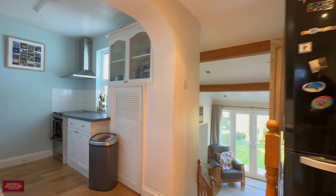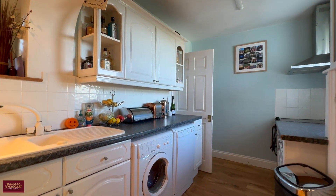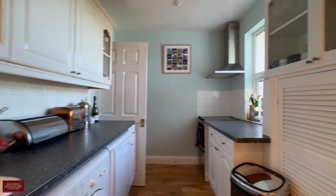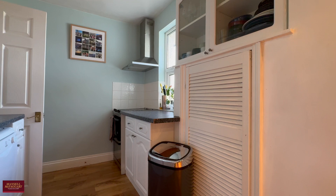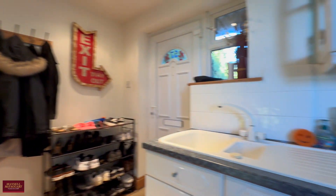Straight into the entranceway with the kitchen off to the left. The kitchen is very well equipped with plenty of wall and base units, countertop surface, and space for your white goods. Looping back to the entranceway, you've got space for your fridge freezer and then space for your shoes and coats.